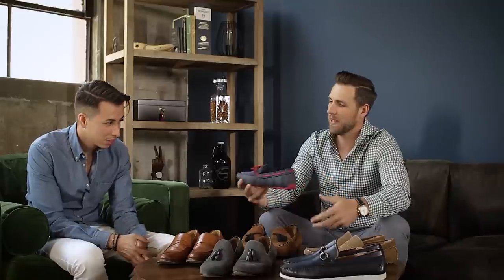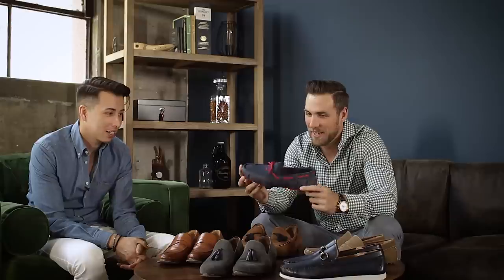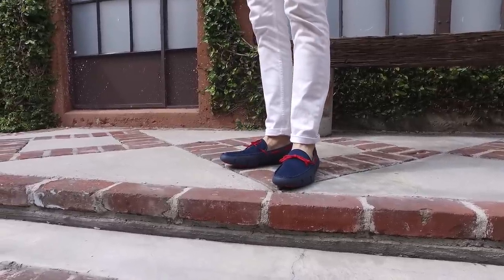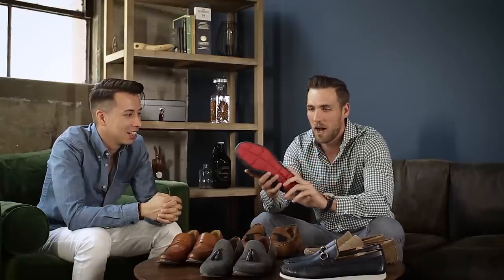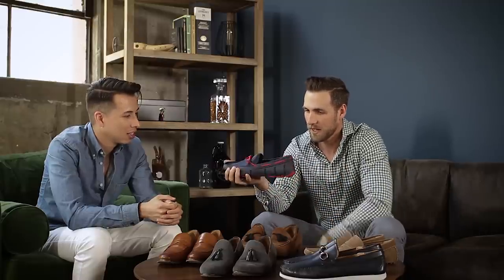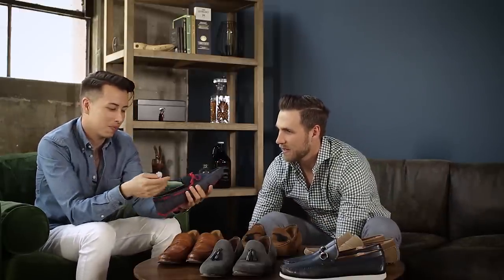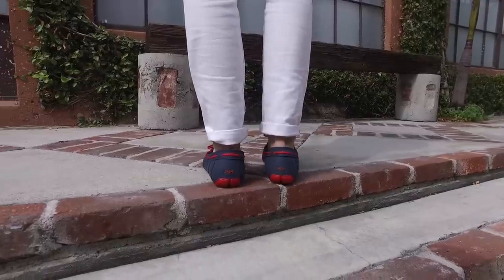Last but not least — Swims! When I talk about a perfect pool day shoe, this is it. These are 100% waterproof — you can wear them in the water and out. They drain out but they look like real loafers. They have a nice ventilation system. There is no other loafer like a Swims loafer — they've had this technology for quite some time and nobody has come close to doing what they're doing.